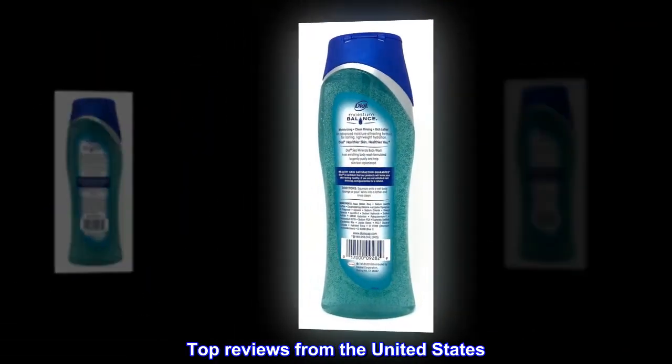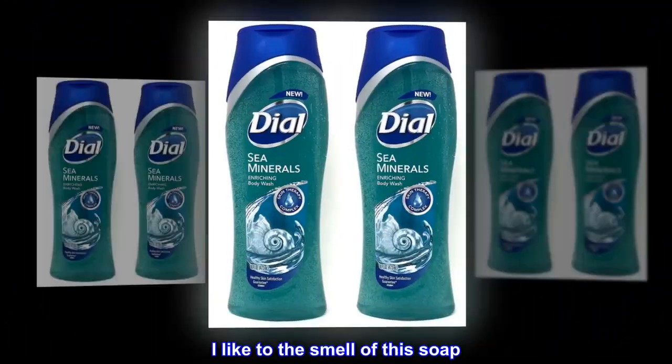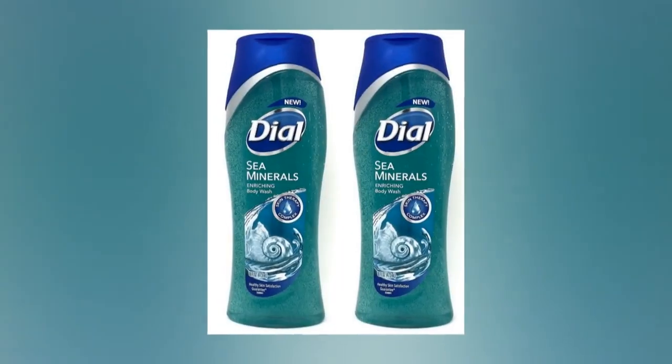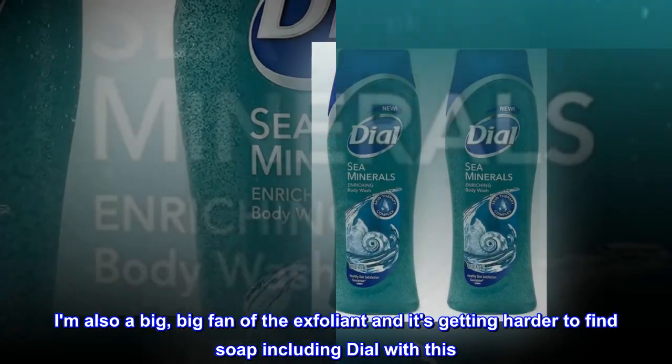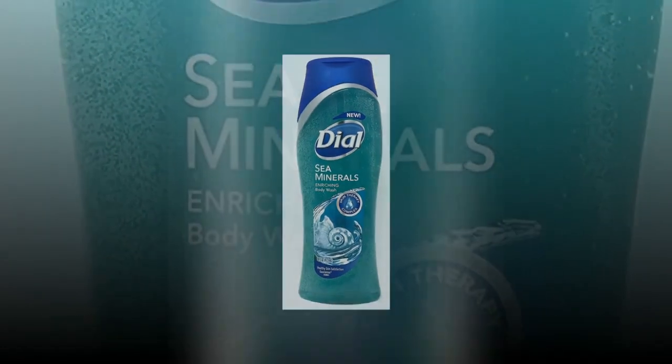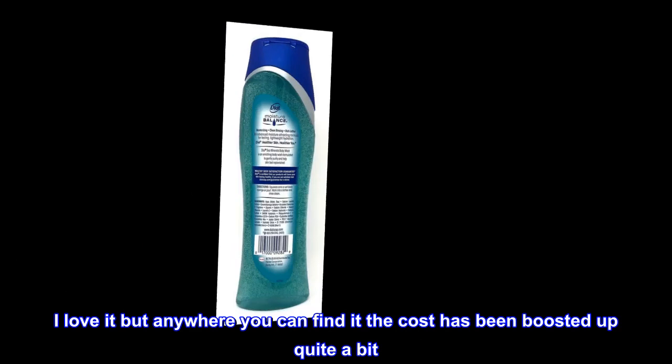Top reviews from the United States: I love it. I like the smell of this soap. I am also a big fan of the exfoliant, and it's getting harder to find soap including Dial with this. I love it, but anywhere you can find it, the cost has been boosted up quite a bit.